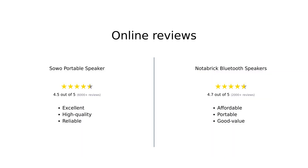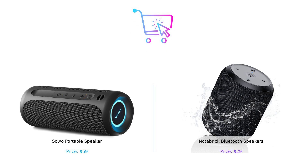Overall, both speakers have garnered positive reviews but cater to different needs. The Soho is praised for its superior sound quality and long battery life, making it ideal for serious music lovers. In contrast, the Notebrick is celebrated for its affordability and portability, making it a great choice for casual listeners and outdoor enthusiasts. So who wins this epic speaker showdown? If you've got the cash to spare and want a high-quality sound experience, the Soho is your best bet. But if you're a budget-conscious party animal, the Notebrick is the perfect sidekick for your adventures.